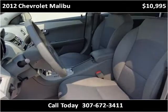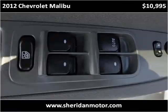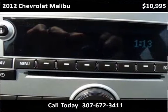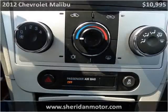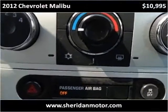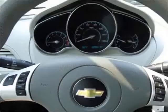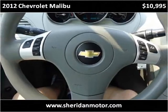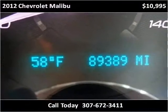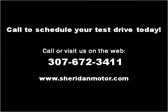This vehicle has just over 90,000 miles. We'll be right back. We want to go to Sheraton Motor. Thank you.